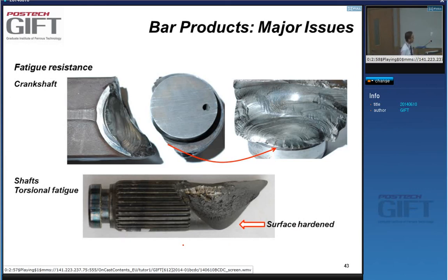In bar products, for instance, this is a broken crankshaft, and another shaft that broke through torsional fatigue — a big issue. As you may know from your courses, fatigue is a key topic, and if you're interested in fatigue there is of course Professor Chong Su Li who teaches on fatigue. Internal cleanliness of the steel is essential because that's usually where the fatigue cracks are initiated.